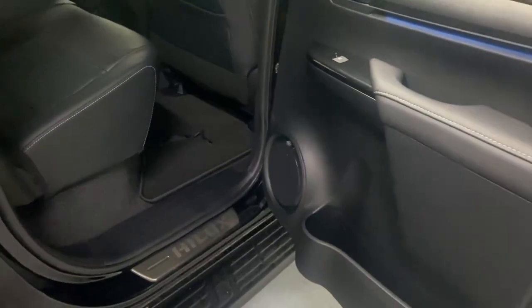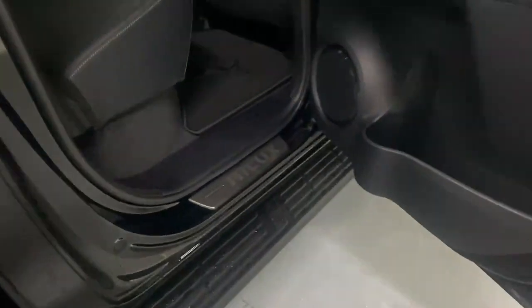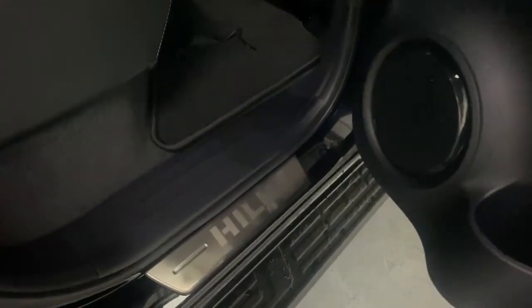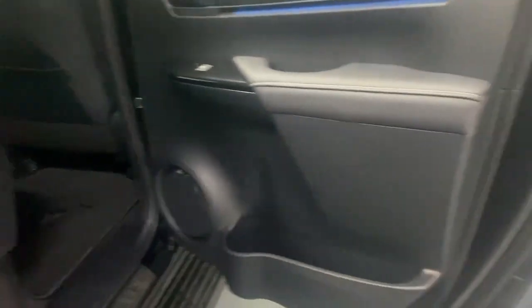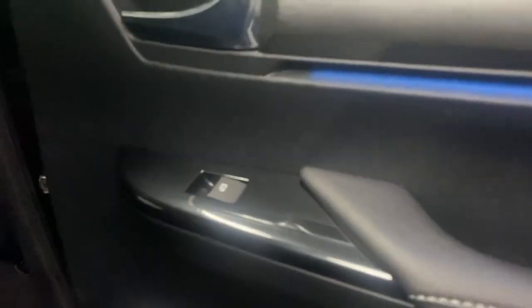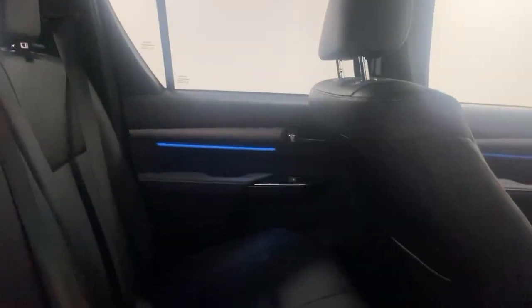Jumping into the back of the vehicle, you're going to notice just looking in the footwells, you've got those lovely embossed Hilux plates on all four entry points. There's lots of storage in the doors, electronically controlled windows throughout, and that lovely blue ambient lighting on all four of the doors as well.